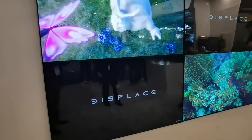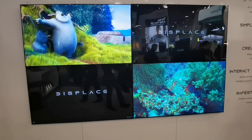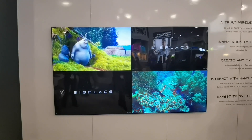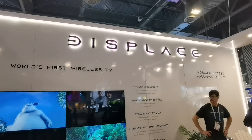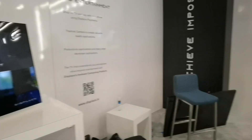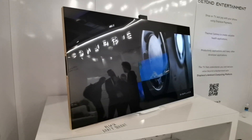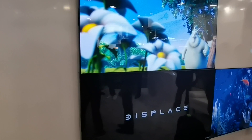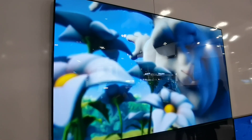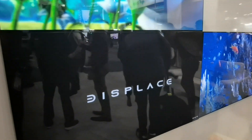We got so much feedback and traction over the last three years and we improved the product a lot. Based on the feedback we got, we are introducing two new models: one is called Displaced Flex and the other is called Displaced Mini. Displaced Mini is my favorite — it's a 27-inch TV with the same configuration, same suction cups, and all the technologies from last year built in. We created it because people don't have space for a 55-inch in areas like kitchens or bathrooms, so this 27-inch is made for those spaces.